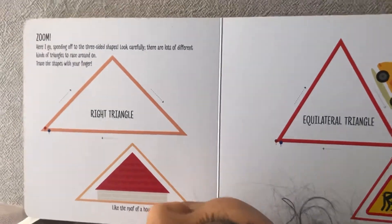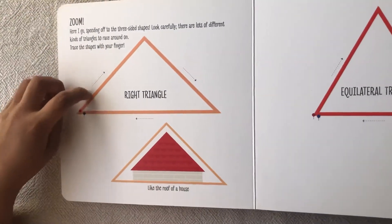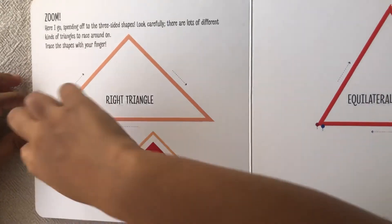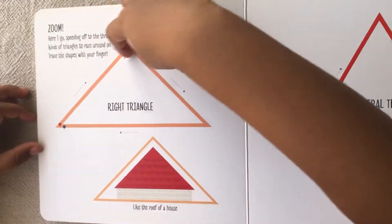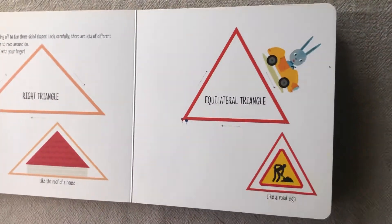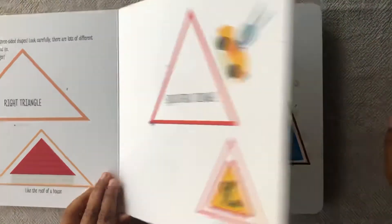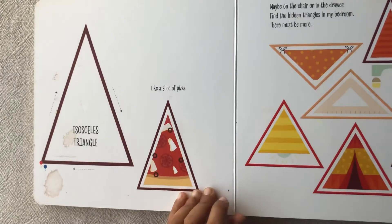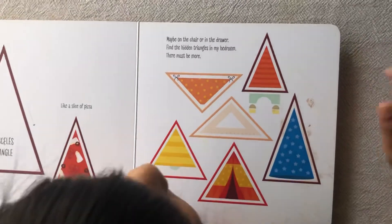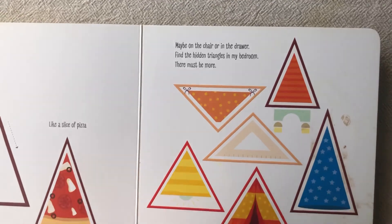Now I've got to speed up to the three-sided shapes. Look carefully, there are a lot of different kinds of triangles. Trace the shapes with your finger. A triangle like the roof of a house. It's a tall triangle. It's a tall triangle, like a wooden one. It's a tall triangle, like a pizza. Maybe on the chair, in the drawer — find hidden triangles in my bedroom. There must be more.